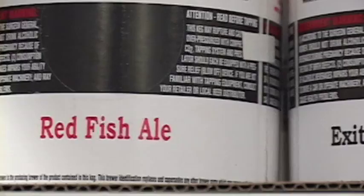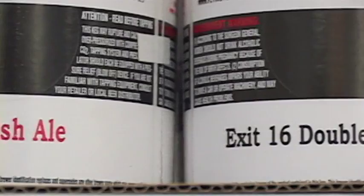My favorite beer at Flying Fish is our Exit 16. I guess I'm considered a hop head. I like the hoppiness and the assertiveness of the hops, but I also like how the wild rice gives it a dry finish.